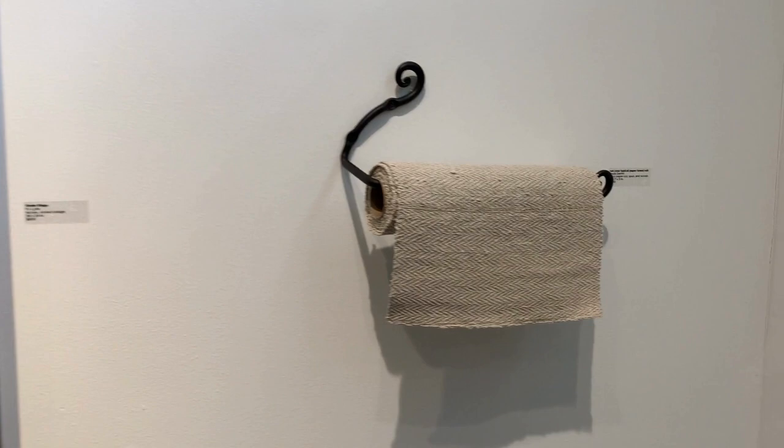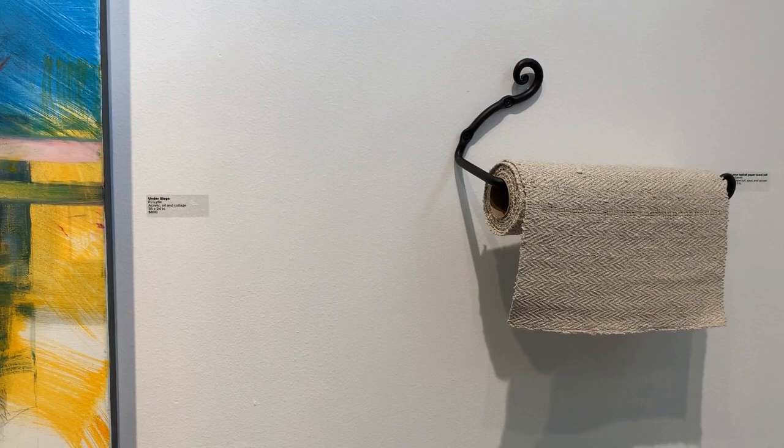Not Your Average Paper Towels by Paula Dam is a playful textile of sorts, made from cut, spun, and woven kozo paper.